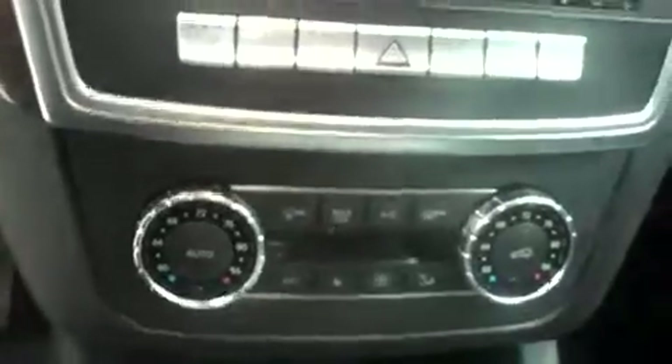Very clean headliner. This Mercedes has media navigation and a reverse camera screen, AM/FM radio, CD player, dual climate control, and dual heated seats. It has a multi-function steering wheel, power options on the door, as well as dual-powered seats.